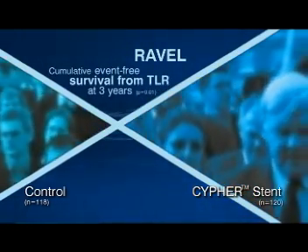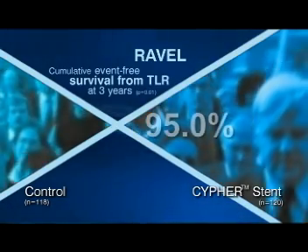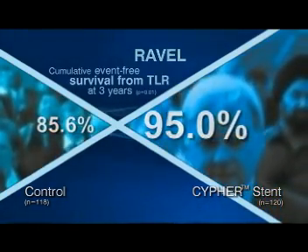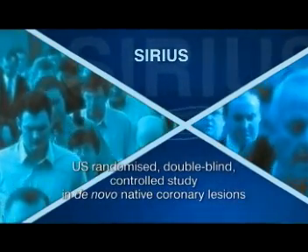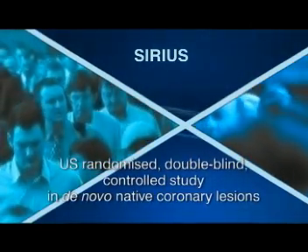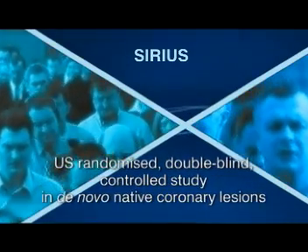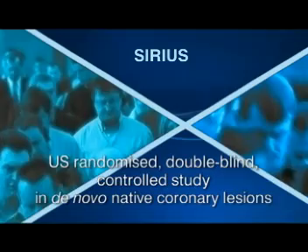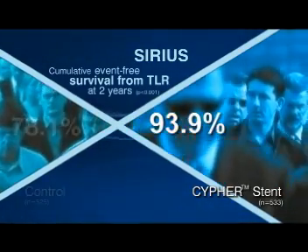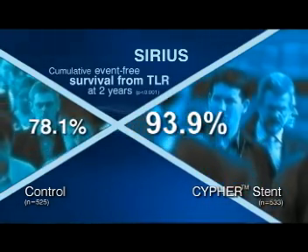At three-year follow-up, the cumulative event-free survival rate from TLR was 95% in the sirolimus group versus 85.6% in the control group. The pivotal US study, SIRIUS, has also demonstrated the outstanding safety and efficacy of the Cipher sirolimus eluting coronary stent in a more complex population. Of the 1,058 patients involved, a quarter were diabetic and more than a quarter received overlapping stents. After two years, the event-free survival from TLR was 93.9% in the Cipher stent group versus 78.1% in the control group.